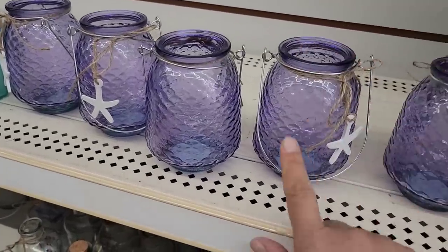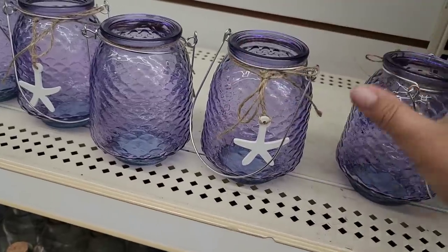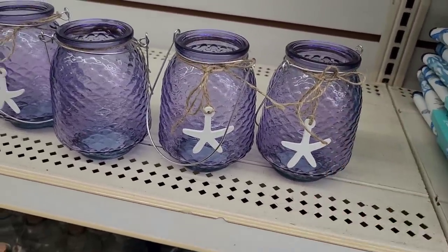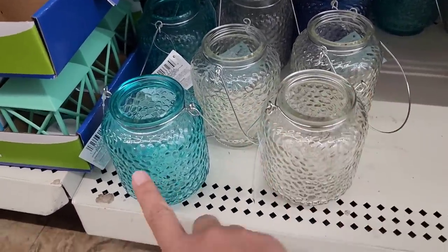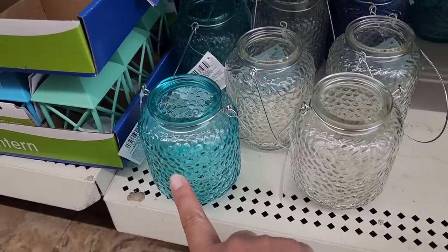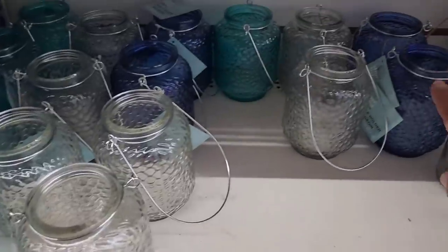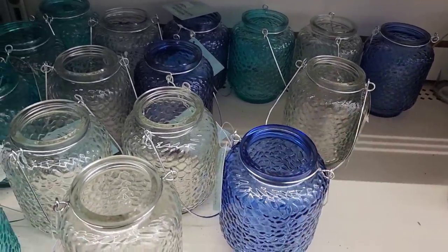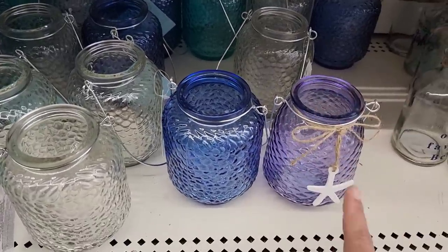Oh my goodness, look at the texture on here — it reminds you of a mermaid tail. Look at the color, how beautiful is this purple! Down below they do have just plain ones with the textured glass, and they have it in sea green, sea blue, aqua clear, and over here they have just the blue. But I think my favorite of all is definitely this purple.